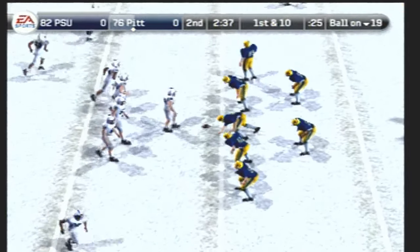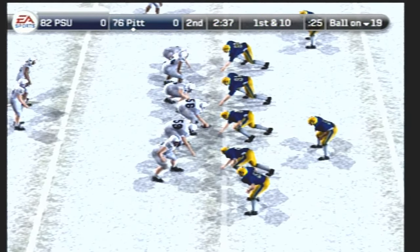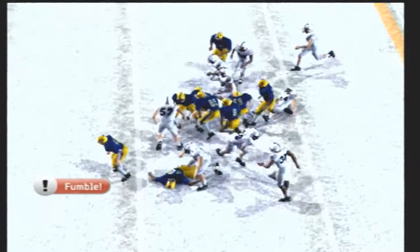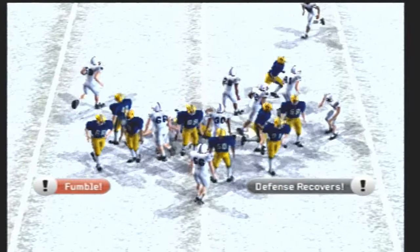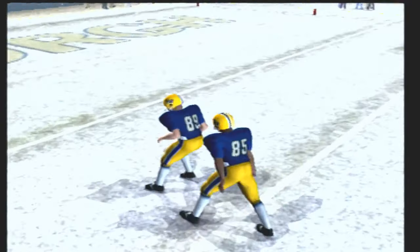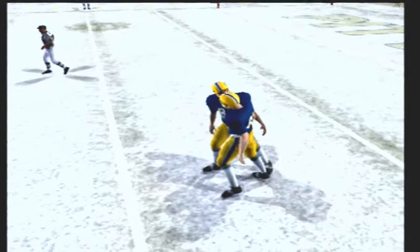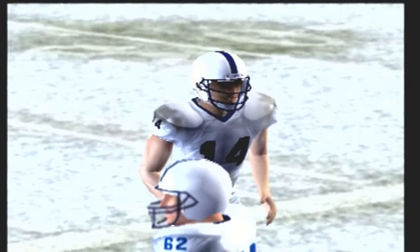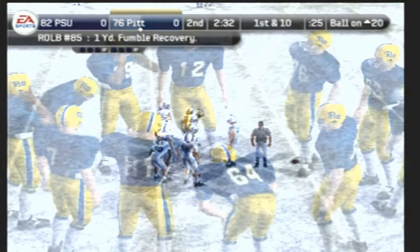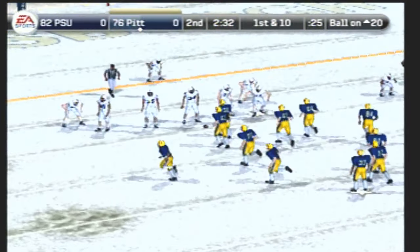They'll go to work at the 19. Penn State lines up with three receivers — number 14 with a fumble! Number 85 scoops up the fumble. The linebacker made a heads-up play to recover that fumble. He knew right where to be. Excellent field position to start the drive.